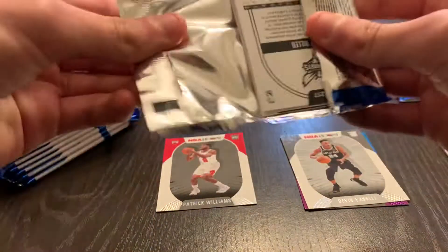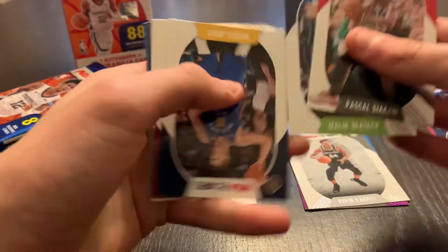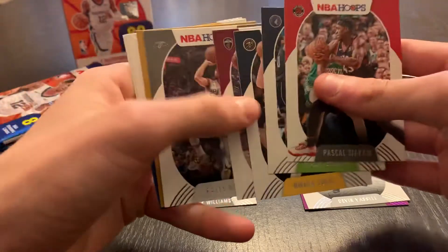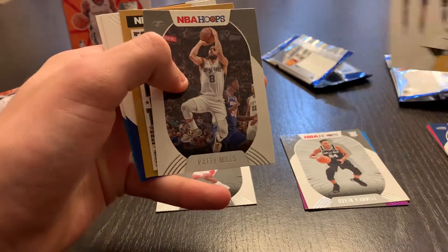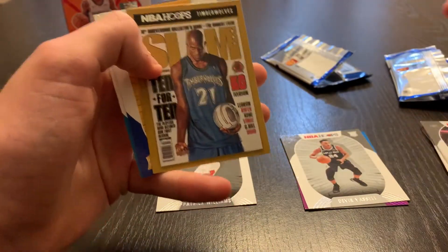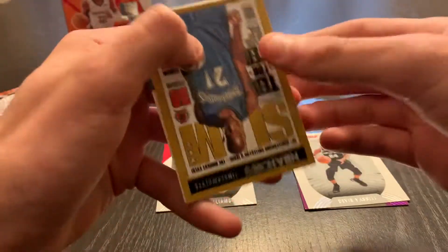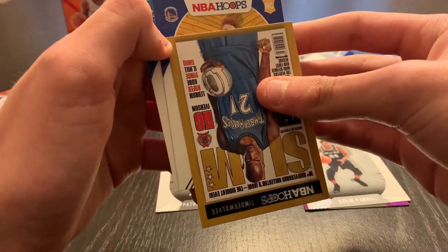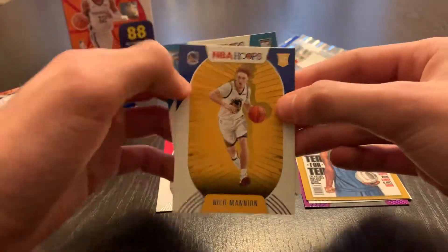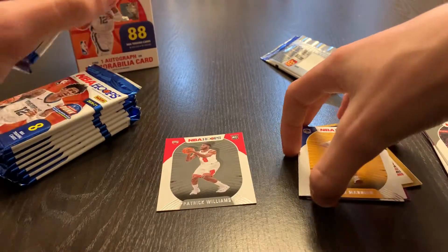Second pack: Pascal Siakam, Malik Beasley, Jokic, Darius Garland, Patty Mills, and a Slam of Kevin Garnett. I have a couple of those but not bad. Behind that, a Warriors Nico Mannion rookie and Grant Riller.